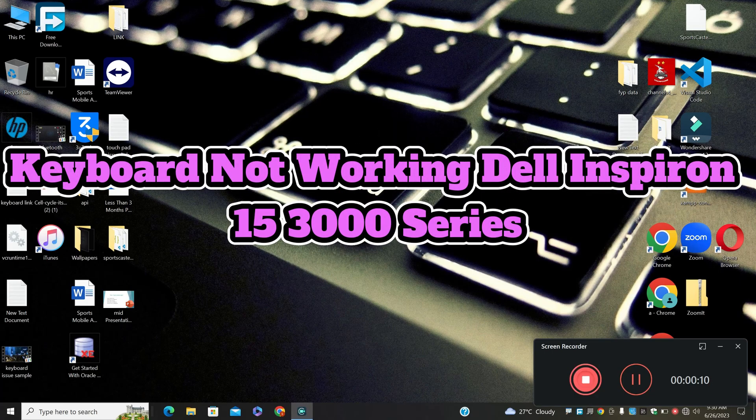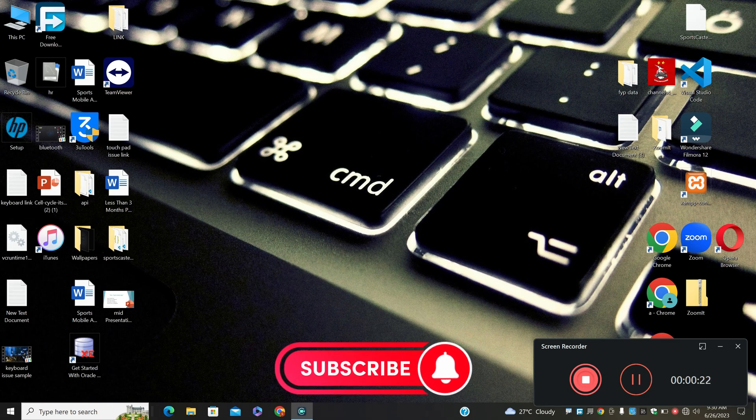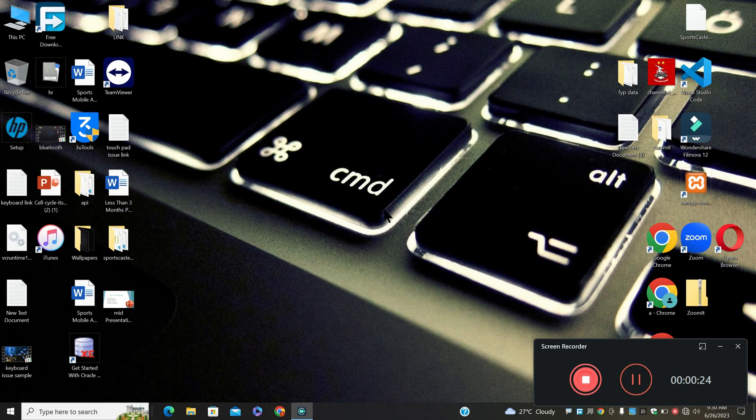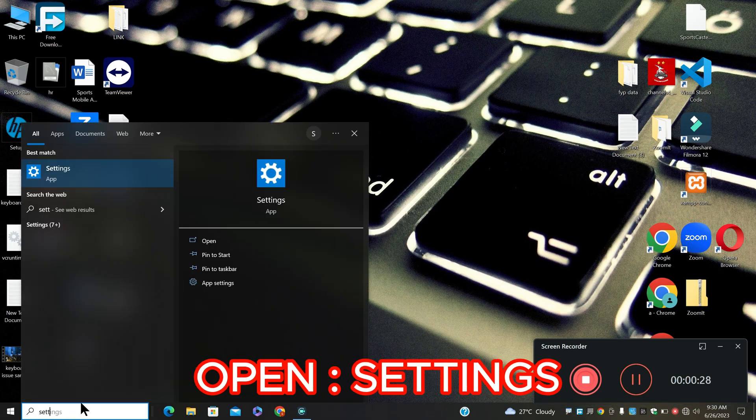Hello everyone. In this video I will tell you about the keyboard not working in Dell Inspiron 15 3000 series. If you are facing the keyboard problem in Dell Inspiron 15 3000 series, I will tell you how to fix it. Before I start, if you are new here, don't forget to subscribe and press the bell icon. Let's watch the complete video, follow all the steps and learn it. Thank you.